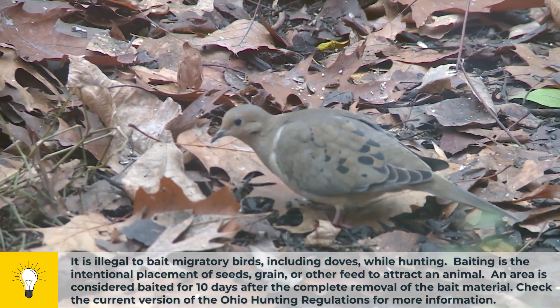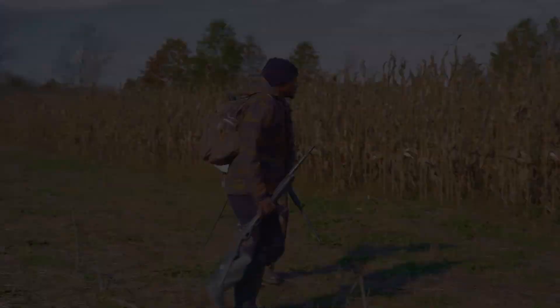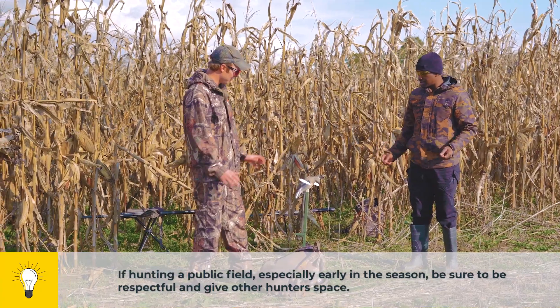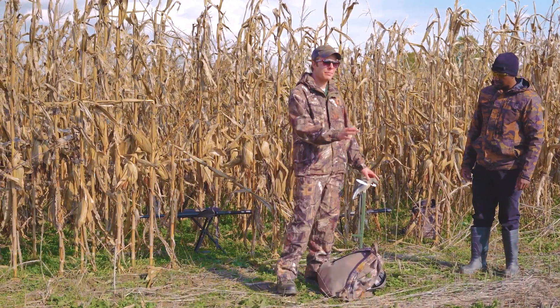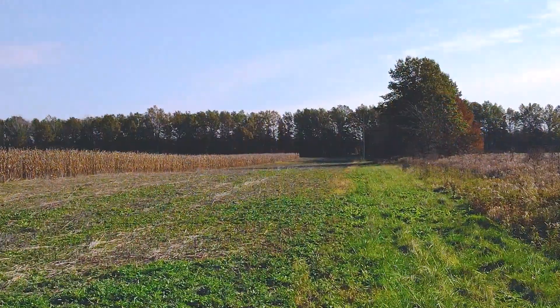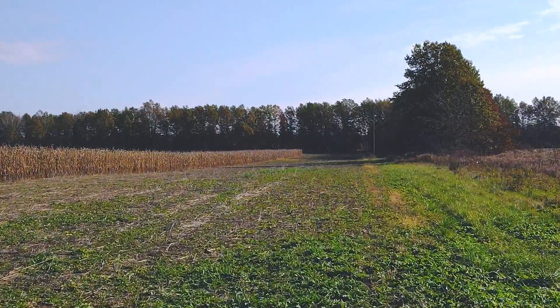This looks like a great area right here to get set up. Let's do it. Jaren, I think we found our spot. Next, we're going to set up the decoys. We got our seats situated, and I picked this spot because we have so much open space in front of us — it almost makes a flyway for the doves out in the distance to see our spread.